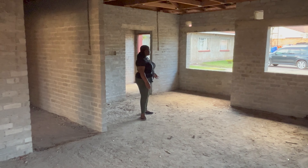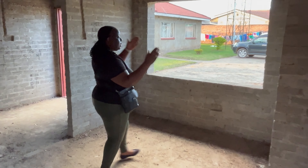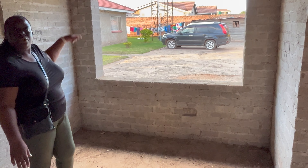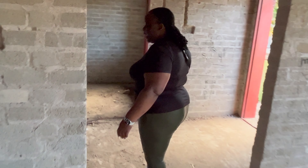We are going to be putting a nice stove in here, by the window, so the pipes can go through the wall outside to the tank. Then through here we've got a small room which is tiny — it is going to be a storeroom, like a pantry.